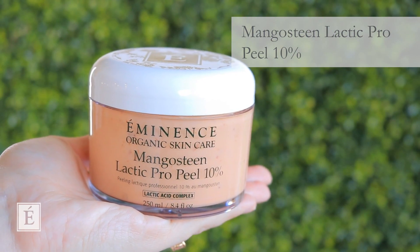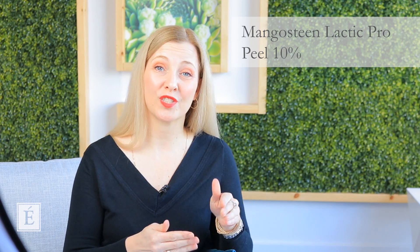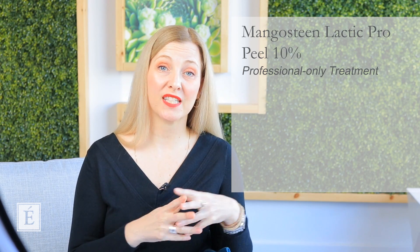Without further ado, I want to do a quick recap of what we already had in the collection. For my estheticians out there, we do have a professional-only product: the Mangosteen Lactic Pro 10% Treatment that you can perform for your clients in the spa room. For those who are not estheticians, you can make an appointment at a local spa and ask for a mangosteen treatment. You'll leave with the appearance of a glowing, refined, and smooth complexion.